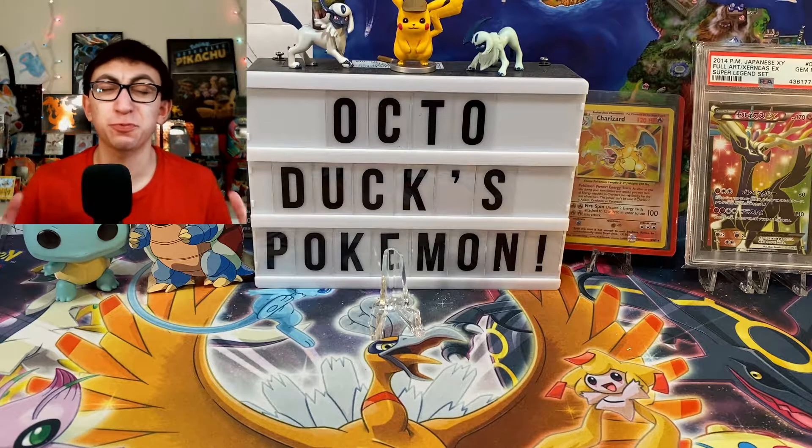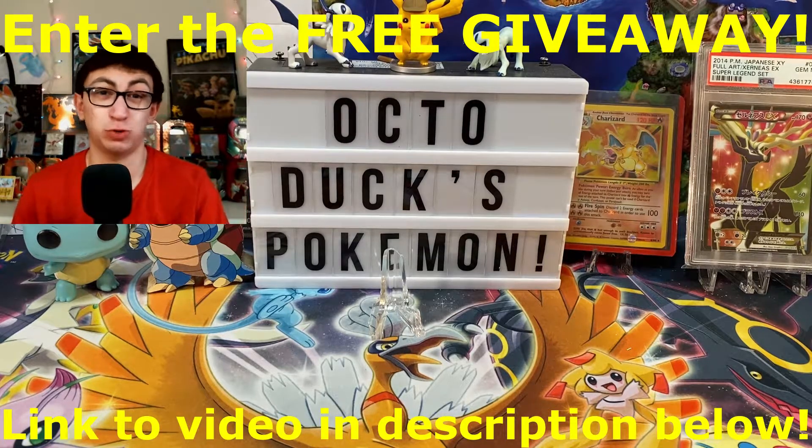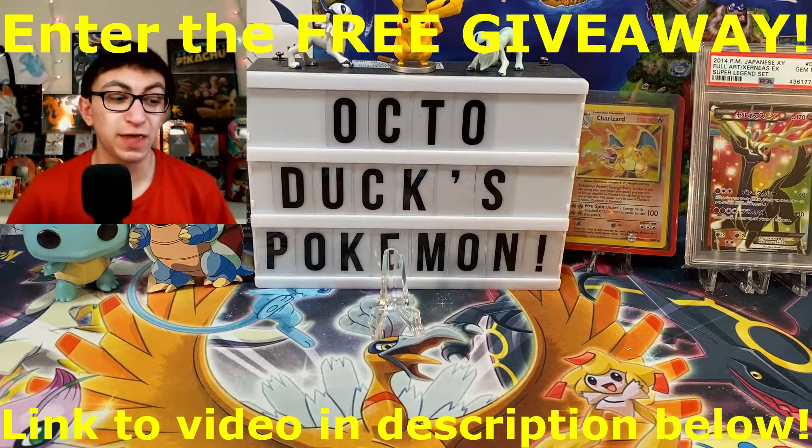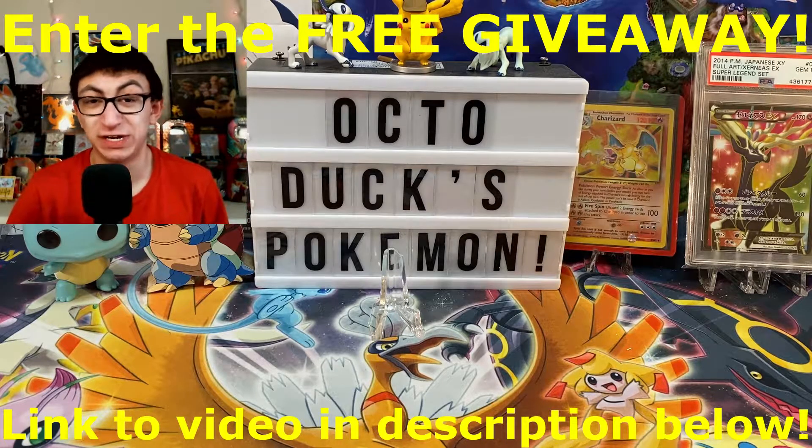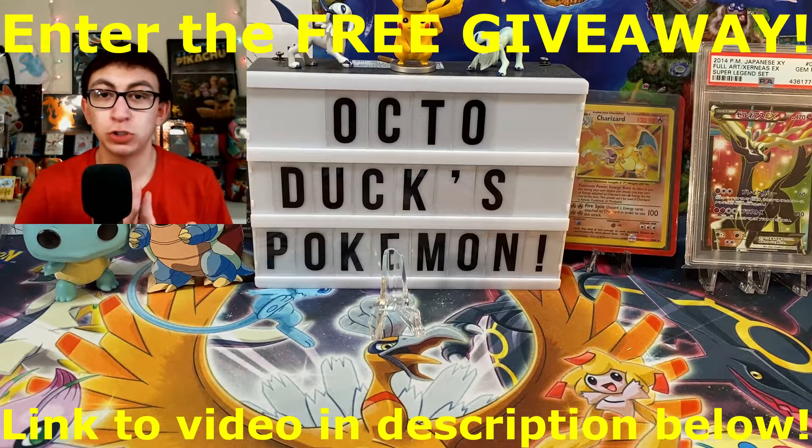We'll do the mail day first, the opening second. But before we do any of those things, I need to remind you about our 350 subscriber giveaway. Yes, you heard that right — you're thinking to yourself, what? I thought it was 300. No, it is 350 now, because I added more to sweeten the pot.